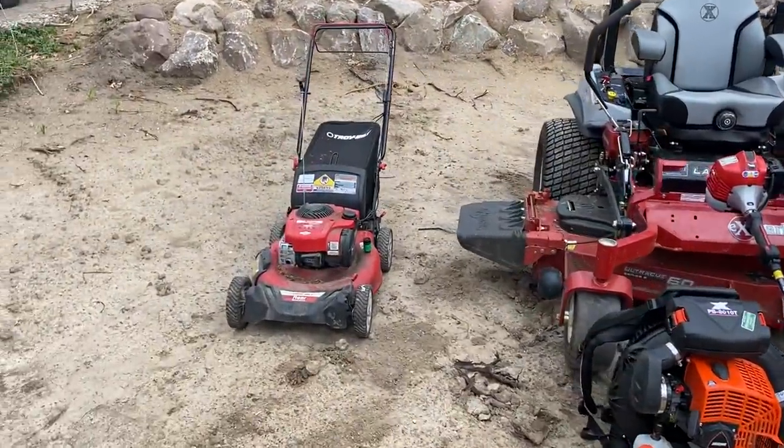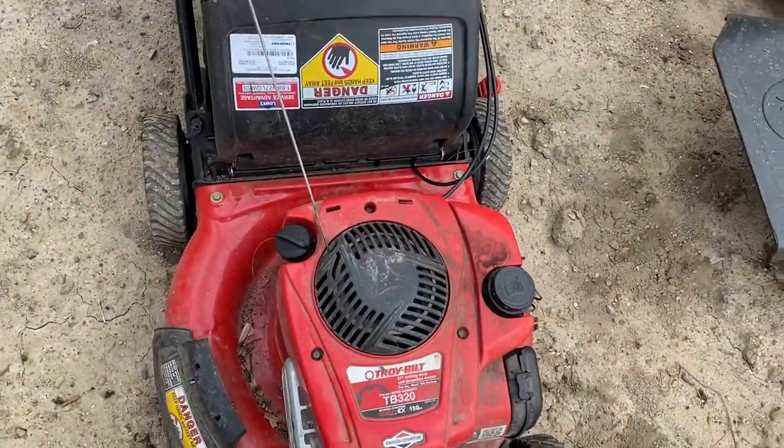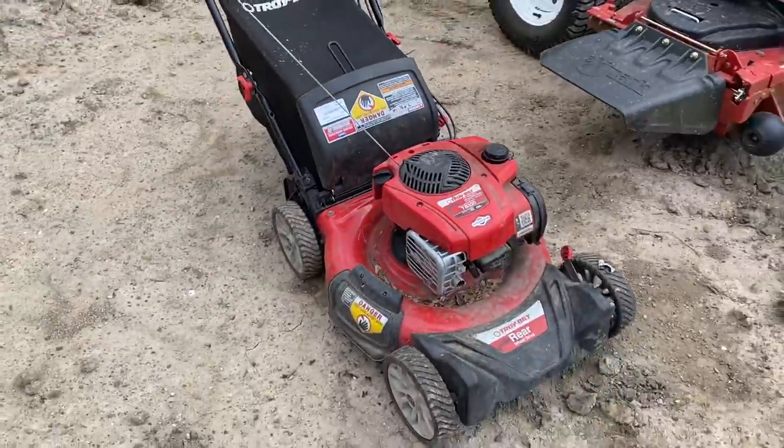Let's start off with my push mower. This is a Troy-Bilt TB320 — it's a rear-wheel-drive machine with a 150cc engine. We don't use this thing very often, but occasionally we do.